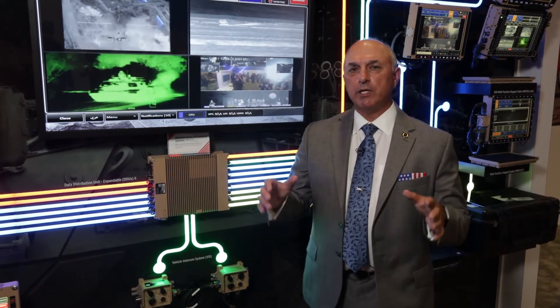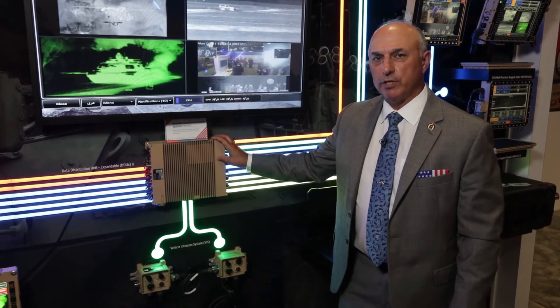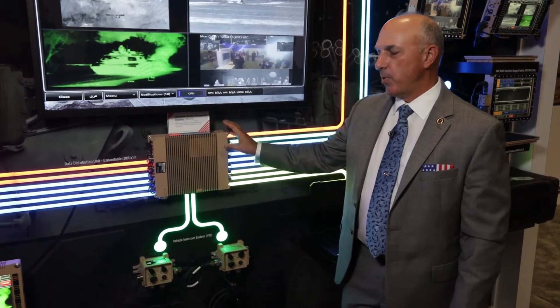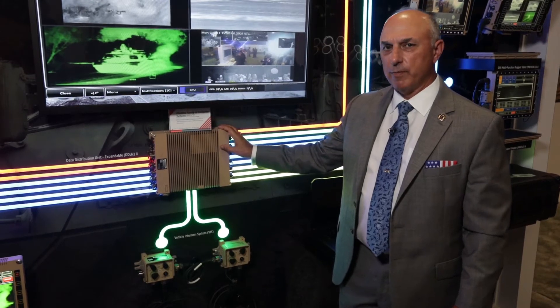Let me explain the hardware for the MFOX system — starting with the hardware and then we'll talk about some of the capabilities and new capabilities. The first thing we have is a data distribution unit expandable, or the DDUX, and that's part of the MFOX family and also part of the international family for battle management.